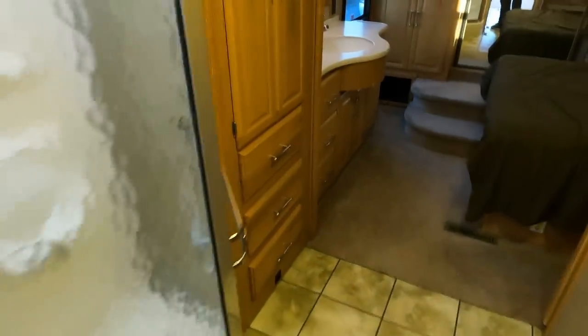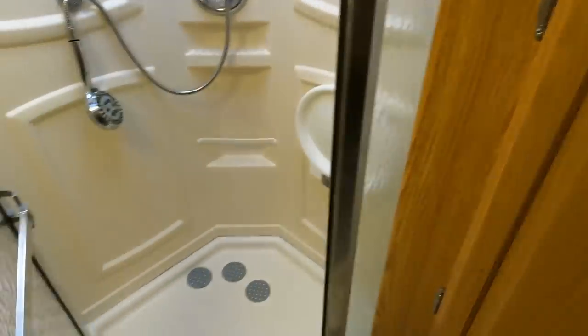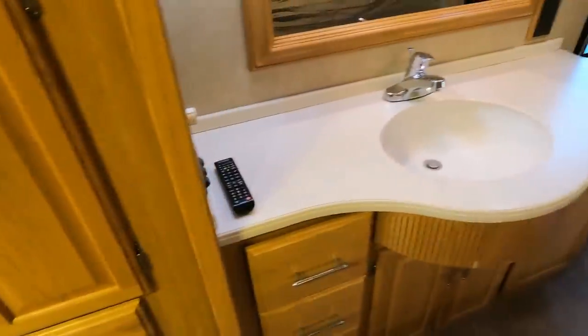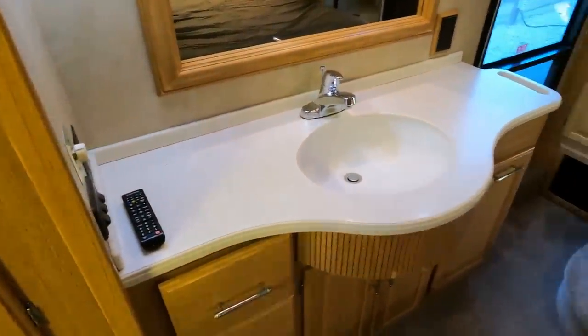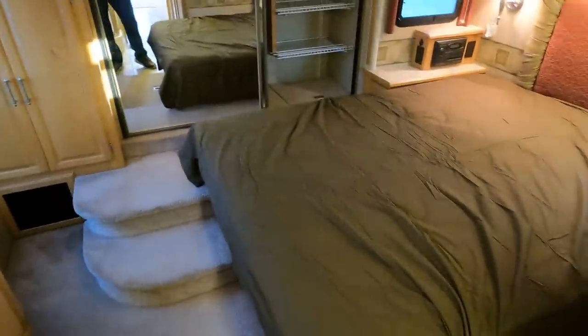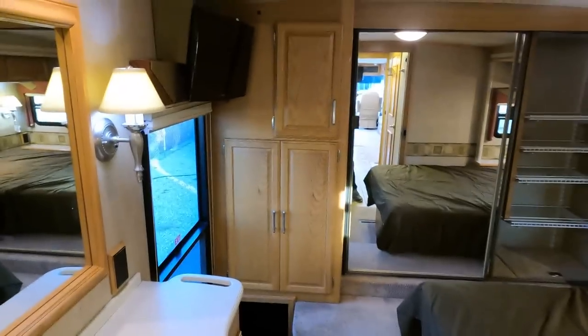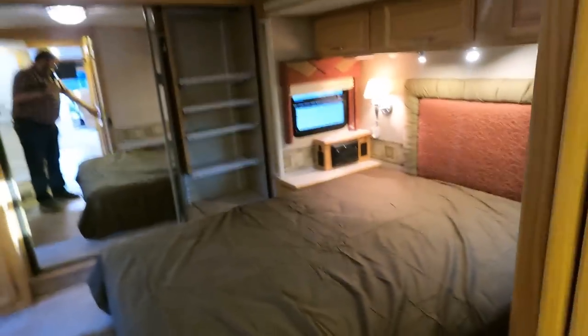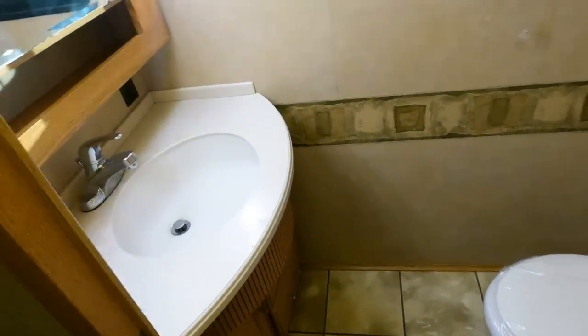Walk toward the back — got a shower. Look at the skylight, looks good. Got an outside vanity plus another one in the water closet. Queen island bed with a TV up there. There's your water closet and your second vanity.